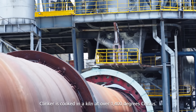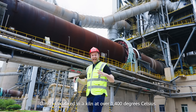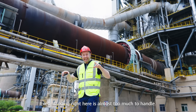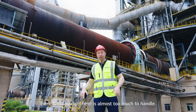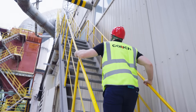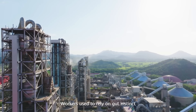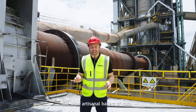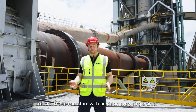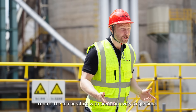Clinker is cooked in a kiln at over 1,400 degrees Celsius. Even standing right here is almost too much to handle. Workers used to rely on gut instincts — like little artisanal bakers of rock — because it was almost impossible to control the temperature with precision every single time.